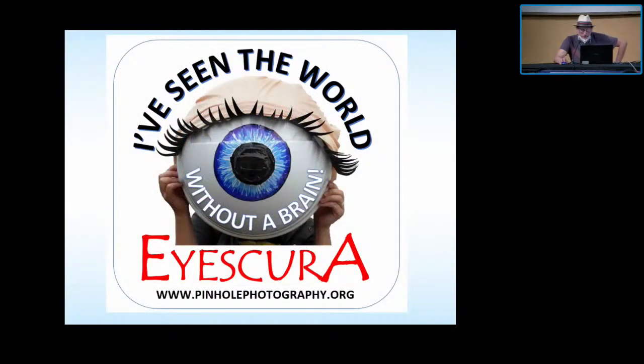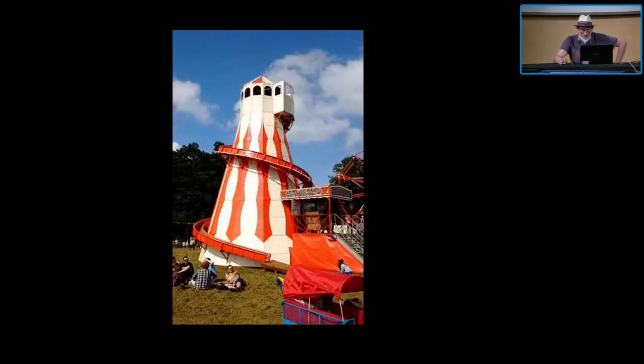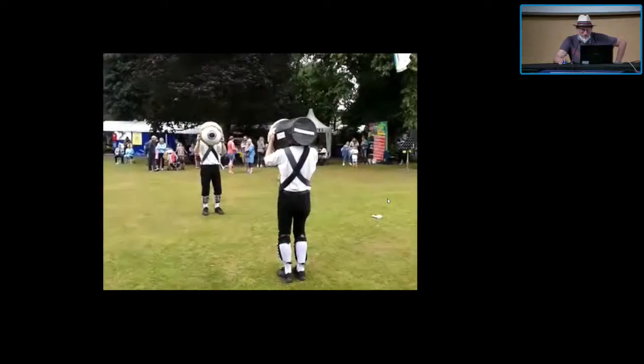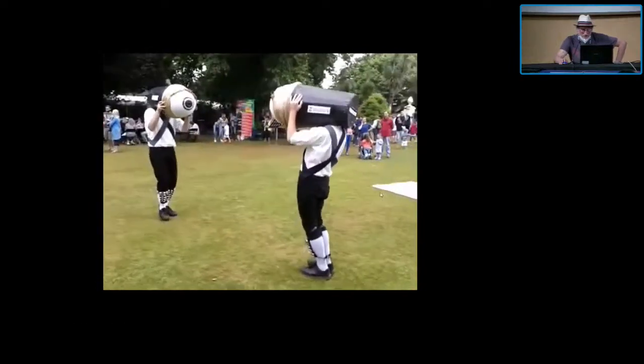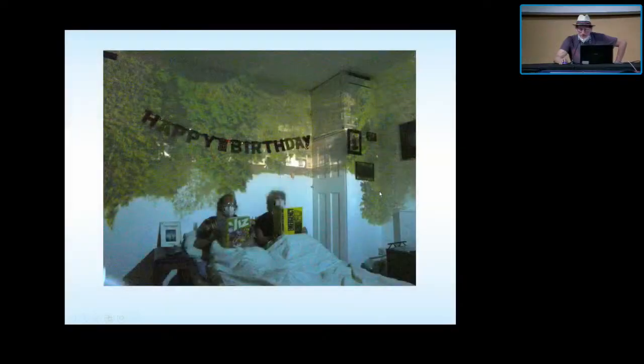Camera obscurers are the most COVID-unfriendly things in the world — they were here last year, but never mind. This is the camera obscurer, making room obscurers. This was for Pinhole Day last year, about two or three days after Eric Renner had died. So I just put his book beside me whilst me and my wife — it was my birthday — did a camera obscurer image for him.